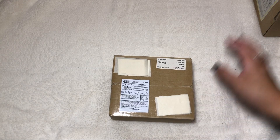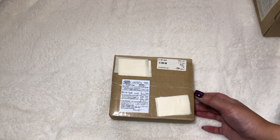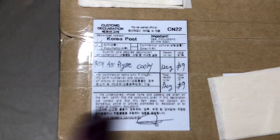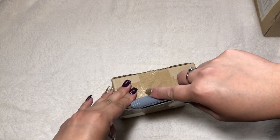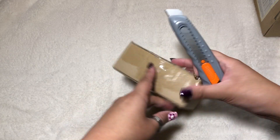At first I wasn't really sure what this was because when I got it in the mail I was like, what is something this small that I ordered? It says in the description box 'BT21 air figure cookie,' which totally doesn't make sense, but I kind of know what they meant. Let's just open this.